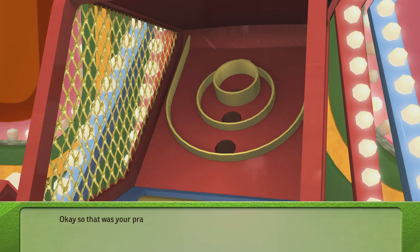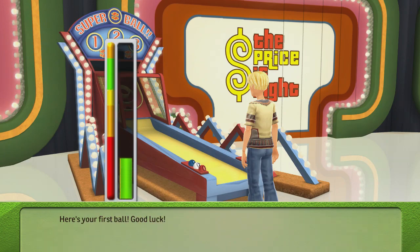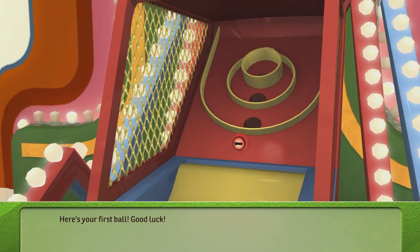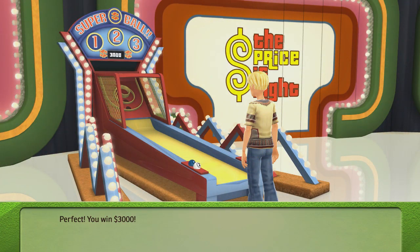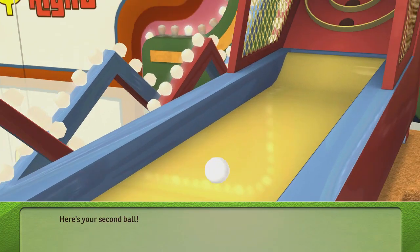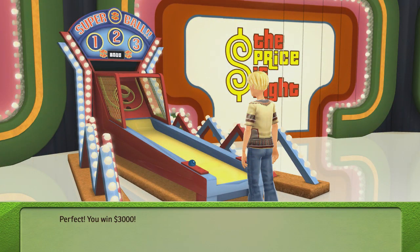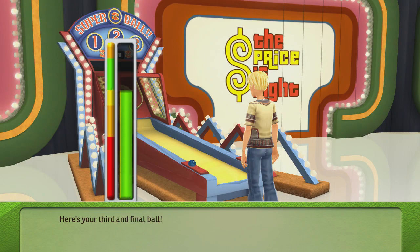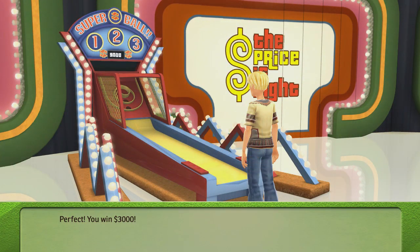That was your practice shot — let's head to the actual balls. Here's your first ball: you win $3,000! Here's your second ball: you win $3,000! Here's your third and final ball: you win $3,000!